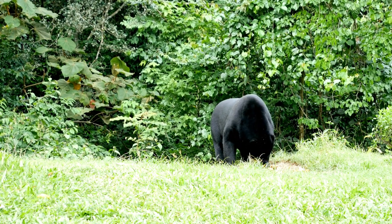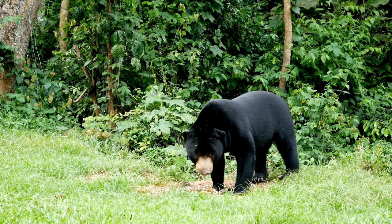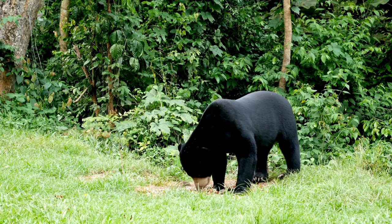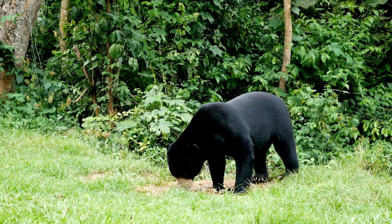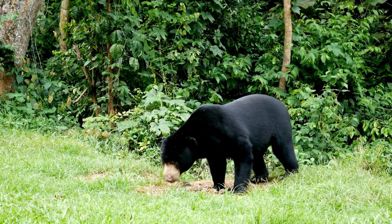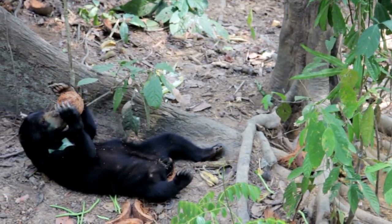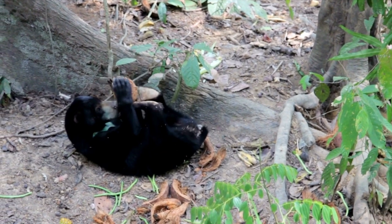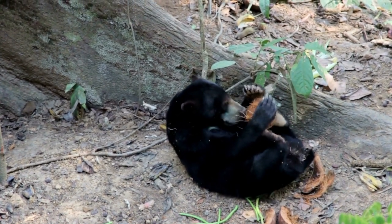Sun bears have a compact and muscular build with short, sleek fur covering their bodies. Their fur color ranges from black to dark brown, and they have a distinctive orange or cream-colored crescent-shaped mark on their chest, which varies in shape and size among individuals. This mark gives them the nickname sun bear. One of the sun bear's most notable physical traits is its long, curved claws, which are ideal for climbing trees and tearing into logs in search of insects, their primary food source. These bears have an exceptionally long tongue that helps them extract honey and insects from narrow crevices and tree cavities.